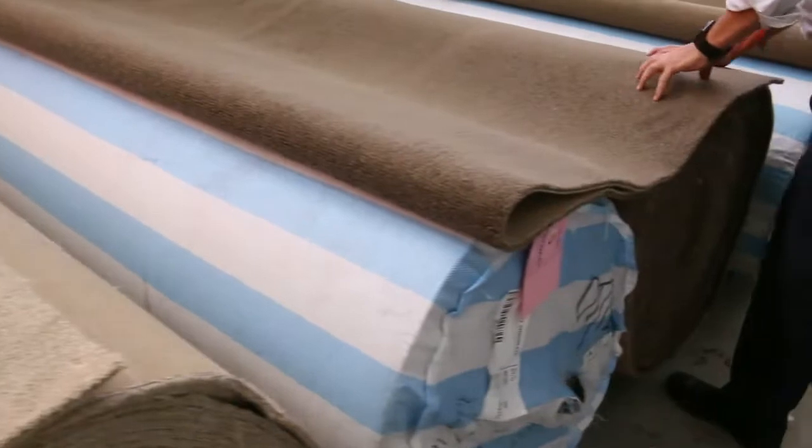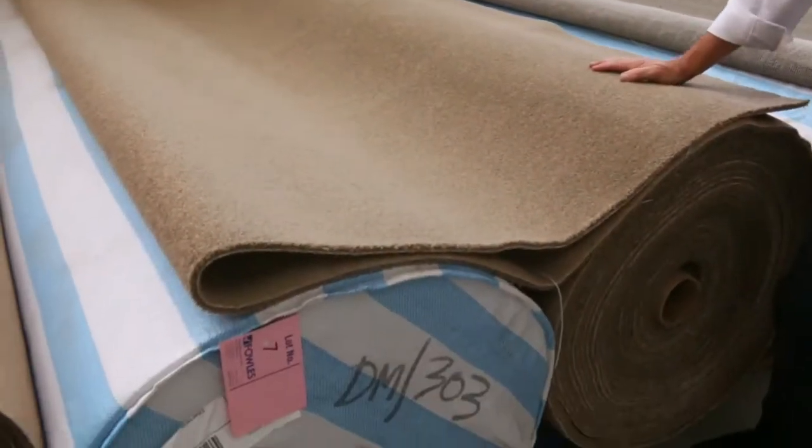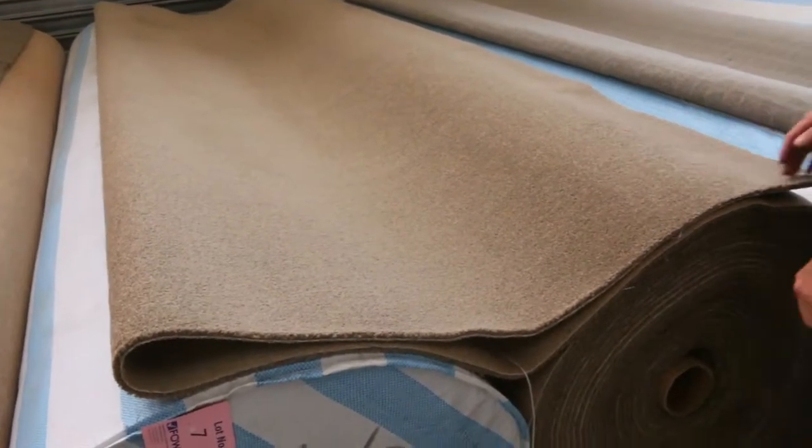We've got the light sort of tanny beige, a nice sort of taupey brown, and a sort of mid latte brown. All nice big rolls there around about 40 metres. Most of these will sell for between $30 and $40 a broadloom metre — so 3.66 metres wide starting from around $30 a metre.